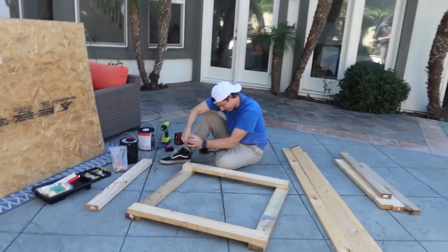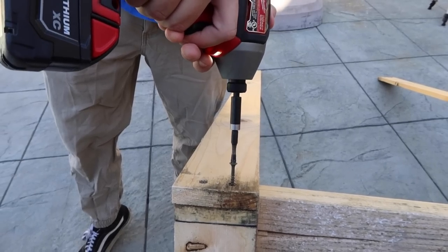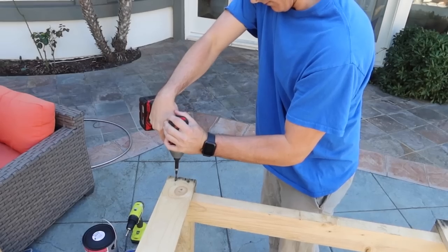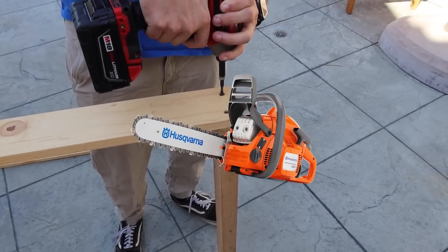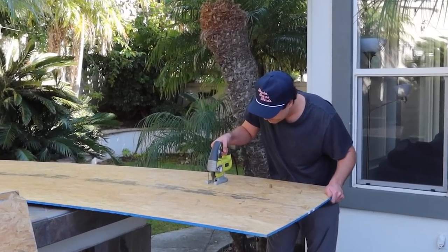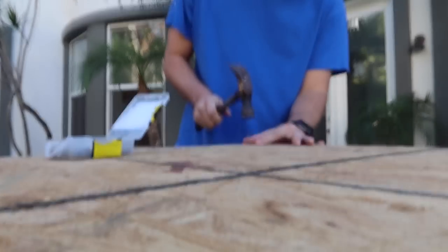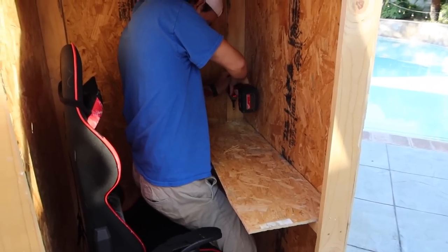I proceeded to build the frame for the box, but I ran into a problem. I had to cut the pieces of wood for the walls, but I have never used a saw, nor do I trust myself with one. So I made my friend Cross do it. I put up the walls, made a few shelves, and then the box was complete.